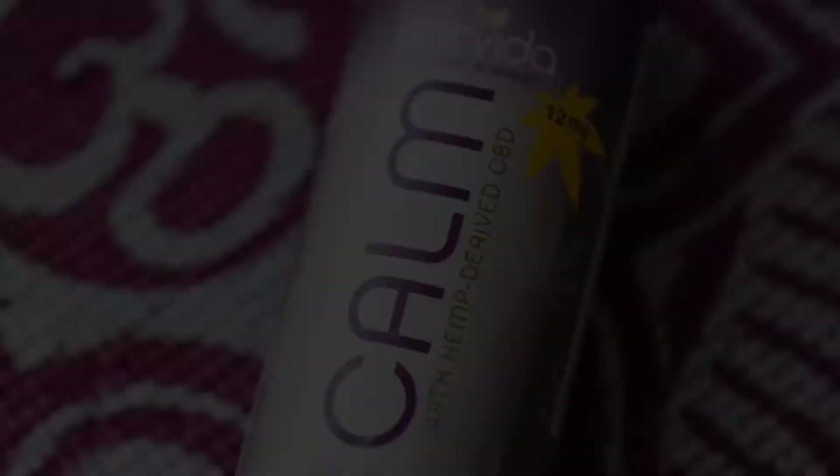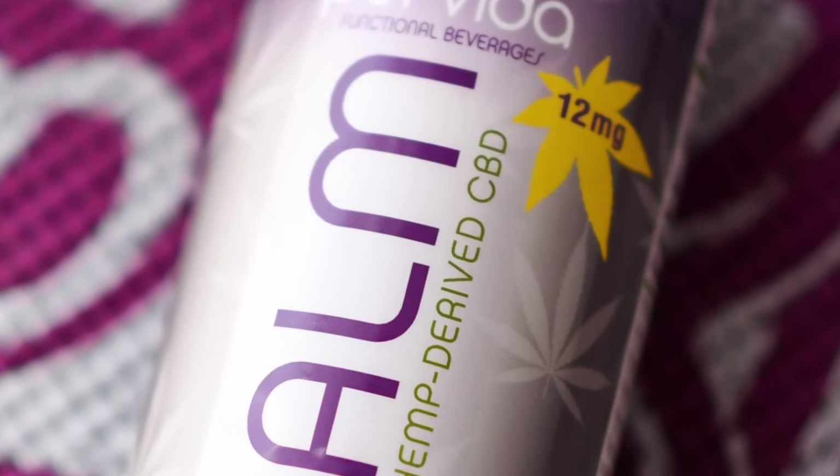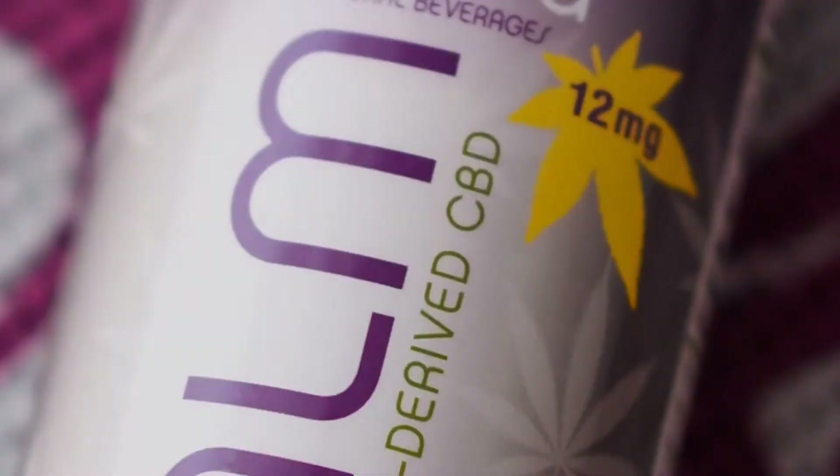And then finally we have Pervita Calm and that is our segue into the CBD category. We've got 12 milligrams full spectrum hemp oil in that drink and again it's all natural with no calories or sweeteners. For Immune we have a Hawaiian blue ginger, a berry acai and a citrus. For Sugar Harmony we have a pomegranate orange and then for Calm we're doing blackberry papaya.